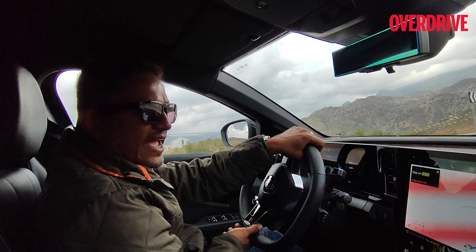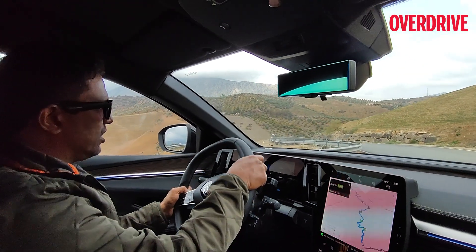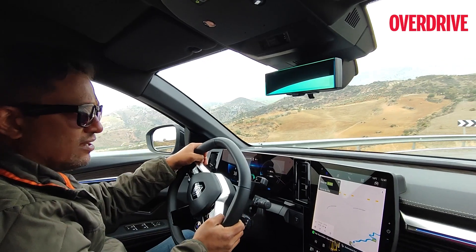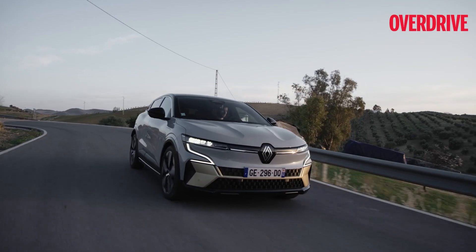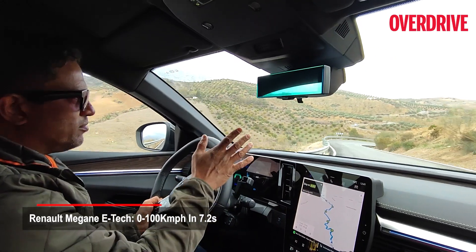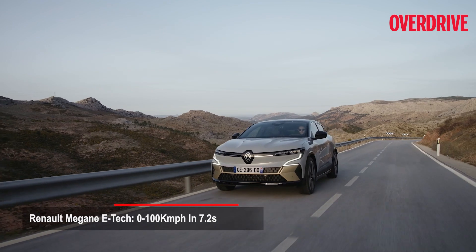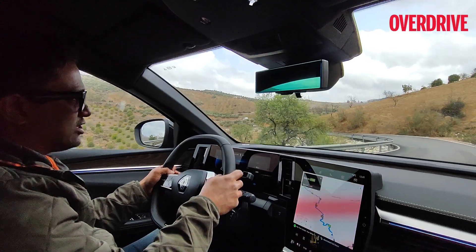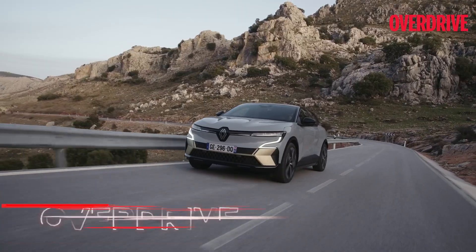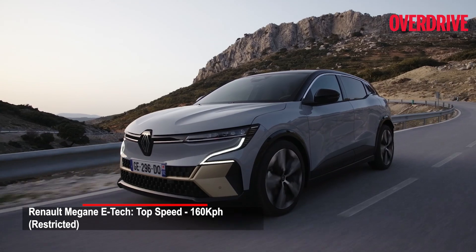Another aspect of the Megane Electric is the performance. This used to be a sporty hatchback and those intentions haven't gone away — Renault has maintained that with the electric powertrain. With a front-wheel-drive hatchback layout, you still get a 0-to-100 of about 7.2 seconds, which is incredibly fast because just a few years ago this was sports car territory. But now everyday hatchbacks like the Megane Electric are perfectly capable of such blistering speeds. Top speed, however, is capped at 160 kilometers per hour in the interest of giving out the best range possible.